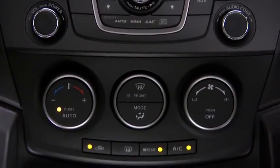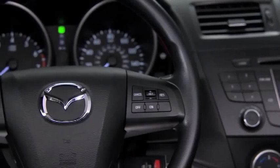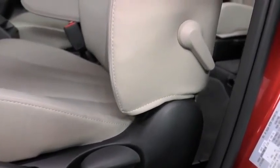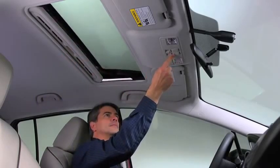In the cabin, dual-zone automatic climate control with rear seat vents regulate the temperature. In the front, the tilt and telescopic steering column with a leather-wrapped steering wheel lets you find your ideal driving position and includes controls for audio and cruise control. Adjustable driver seat lumbar support and individually heated front seats keep you comfortable for the long haul. When you want more light and air, open up the sliding power moonroof.